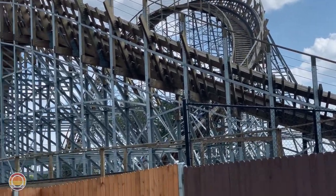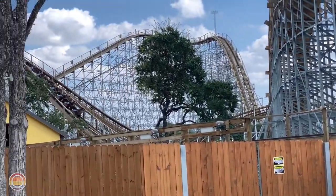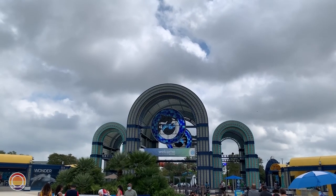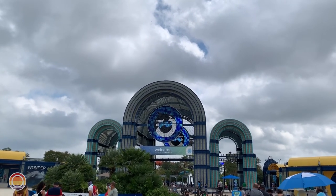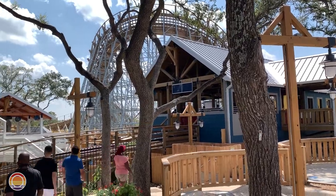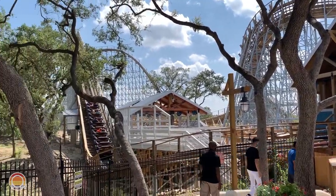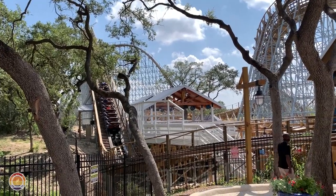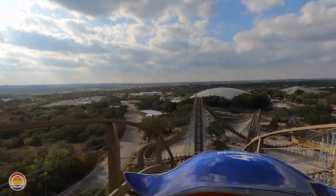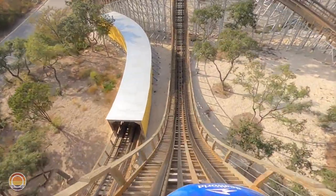Hello everybody and welcome to Parks Bros, it's Drew here, and today we're heading back to SeaWorld San Antonio for our final review in this park series. Today we're going to be reviewing the newest roller coaster at the park and the tallest, fastest, and longest wooden coaster in all of Texas — that's right, Texas Stingray.